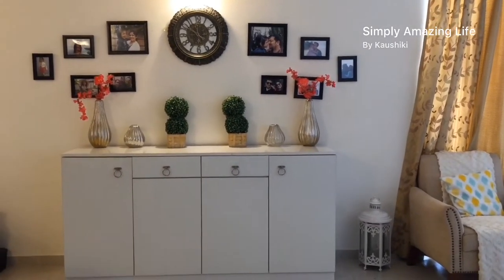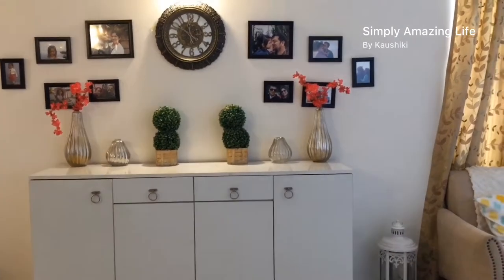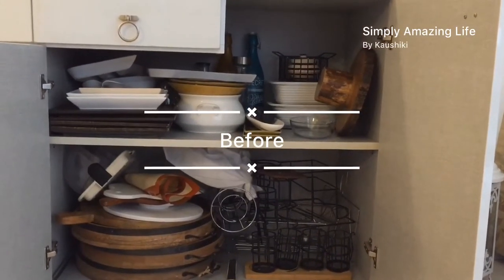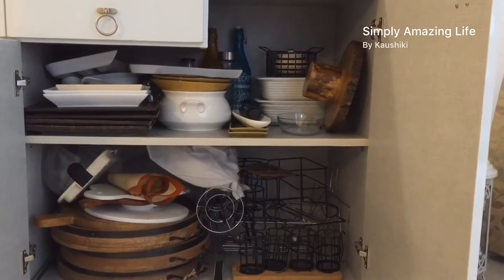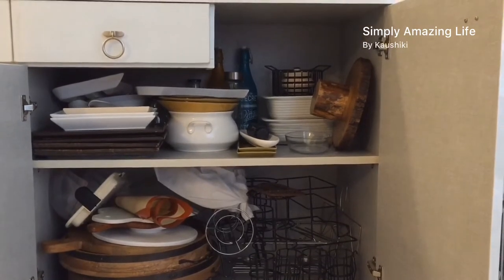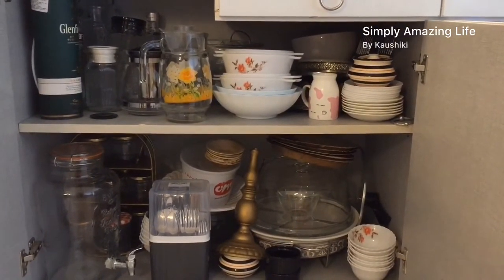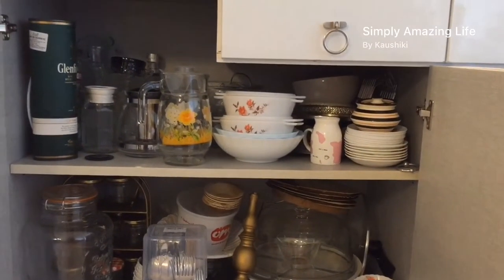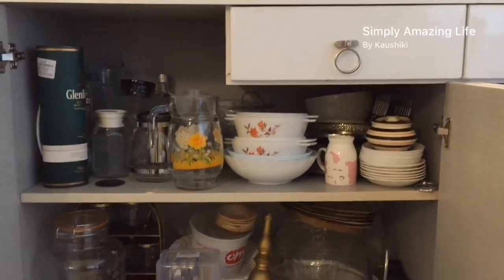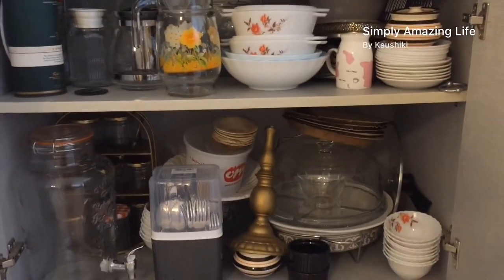Welcome to Simply Amazing Life by Kaushiki. Today I'm trying to organize this credenza — this is the first thing you see when you enter my house, sitting between the dining space and the living room. It holds all my crockeries. Looking at the before pictures, you can see I've stuffed everything inside with no system at all. It's so difficult to find anything — it is literally a hunt to find something you need.